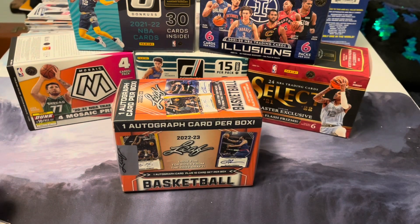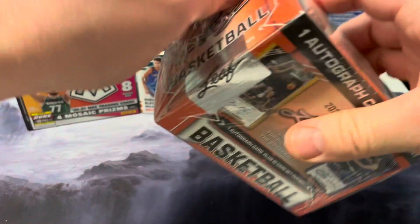Hey guys, welcome back to Johnny Cracks Packs. We're going to be opening up some Leaf product today — the 22-23 Basketball Box. It's top picks from the 22 draft: one autograph card plus the 10-card base set. Let's get to it.